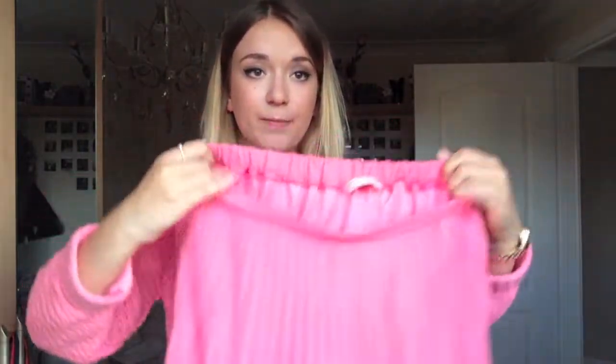Next I visited Miss Selfridge, which is kind of linked to Topshop so the style is really similar. Surprise surprise, the first thing I saw was this bright pink skirt. Obviously I wouldn't wear the pink skirt and the pink jumper together! It's just a pleated skirt — as some of you might have seen in my Primark video I got another long blue pleated skirt. I really think pleats are so pretty in skirts at the moment.